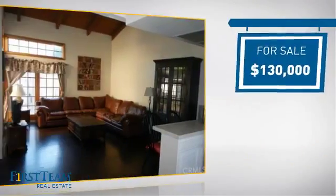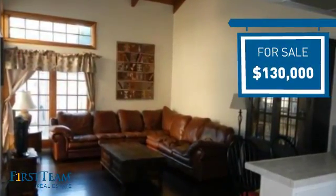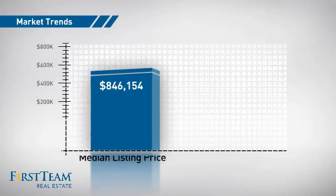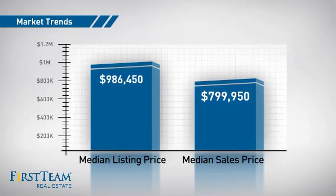Currently listed at $130,000, it offers an excellent value for the area. Wondering how it stacks up against the competition? There are now 120 homes on the market within this zip code, with a median list price of just under $1 million and a median sale price of just under $800,000.